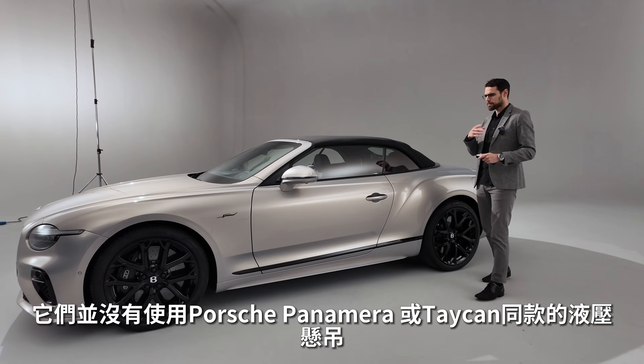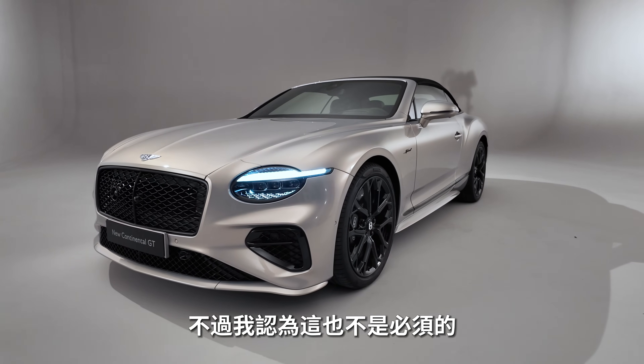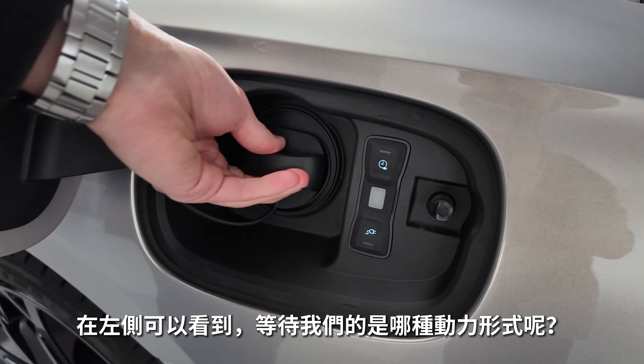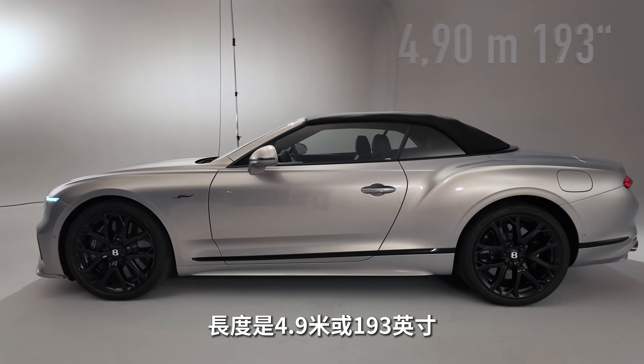They do not use the special hydraulic suspension from the Porsche Panamera or Taycan, but I think it's not really needed. And here on the left side you can already see what powertrain will be expecting us — very interesting. Four meters 90, or 193 inches, is the length, by the way.